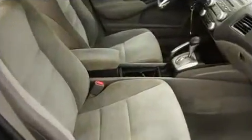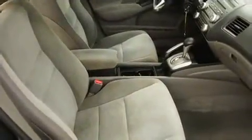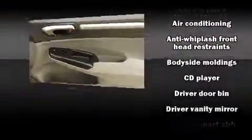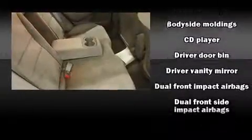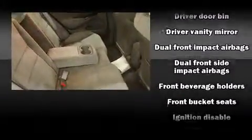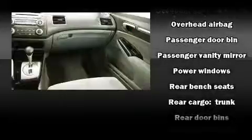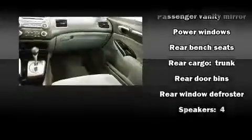Audio features include a CD player with MP3 capability and four well-positioned speakers. Honda also prioritized safety and security with features such as dual front impact airbags, head curtain airbags, anti-whiplash front head restraints, ignition disabling, and ABS brakes.